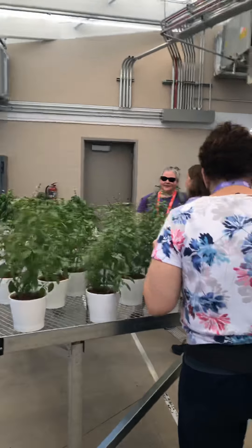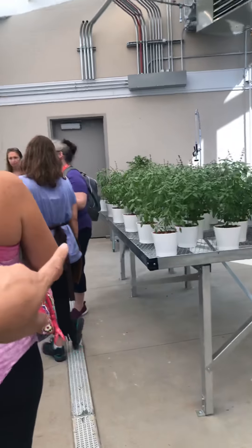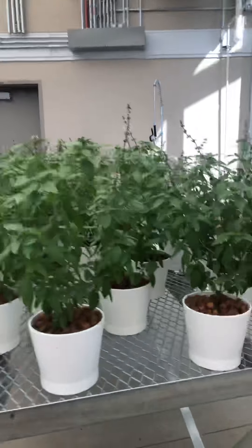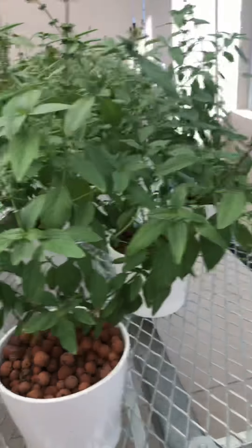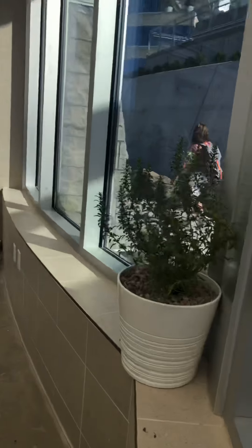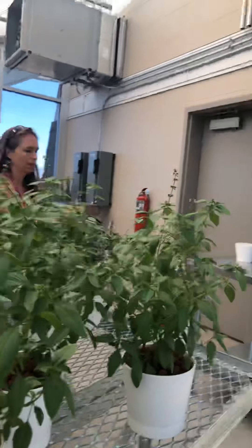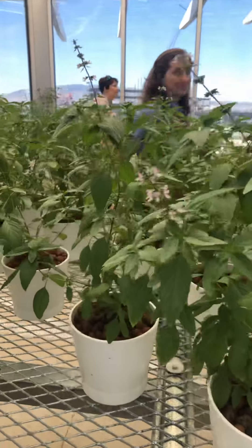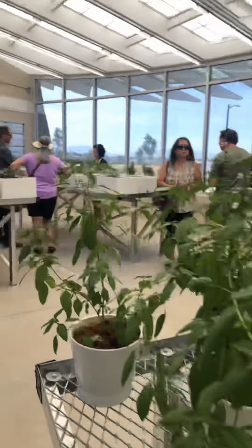Oh, what is this one here? What is this tree? I don't know. It's so interesting. Oh, it looks like basil. Is it? Oh, wintergreen. No, I don't think so. It looks kind of like wintergreen, like a basil kind of thing. Oh, it's basil. Okay. It is basil.